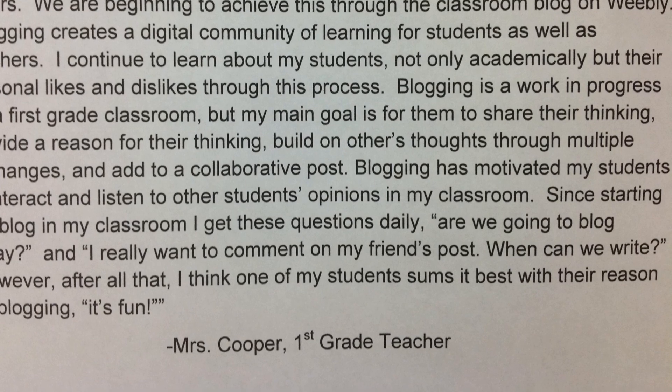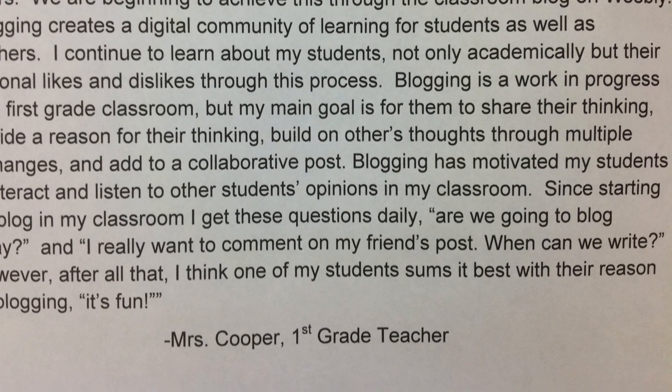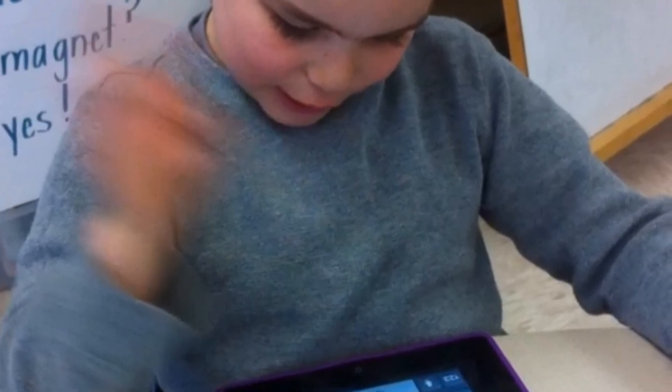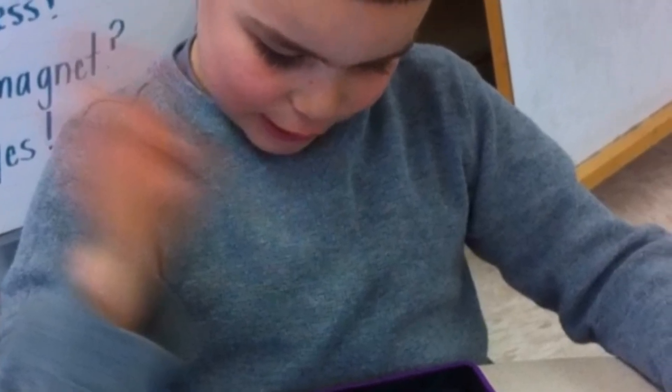Blogging is a work in progress for a first grade classroom. But my main goal is for them to share their thinking, provide a reason for their thinking, build on others' thoughts through multiple exchanges, and to add to a collaborative post. Blogging has motivated my students to interact and listen to other students' opinions in my classroom.